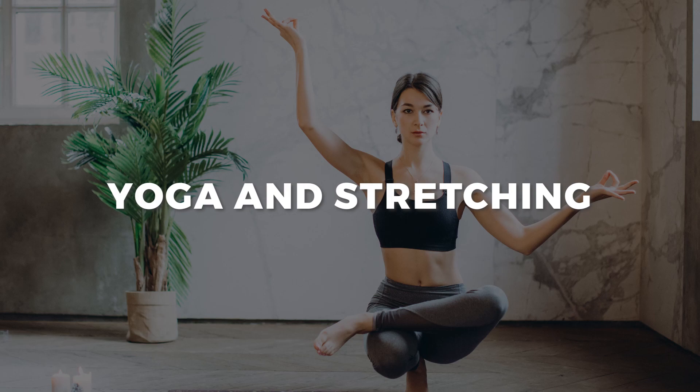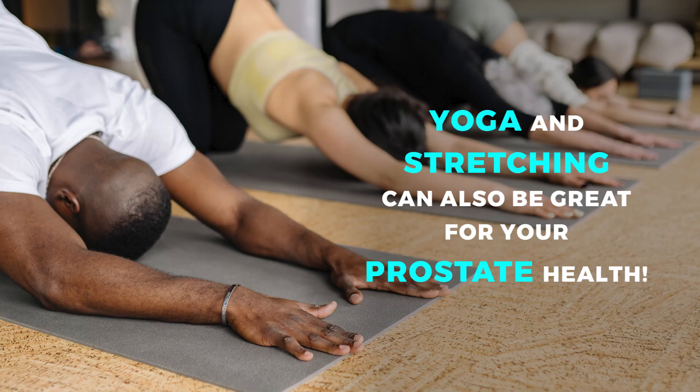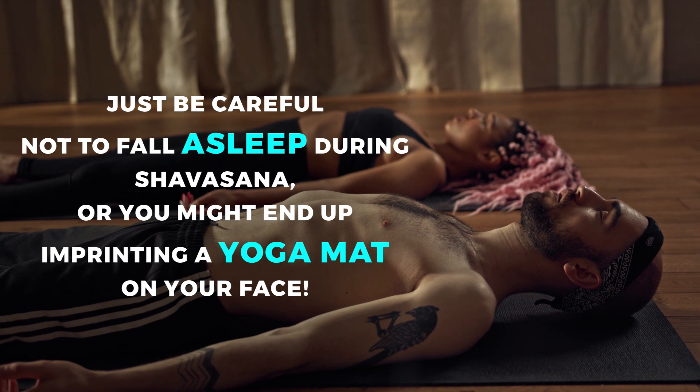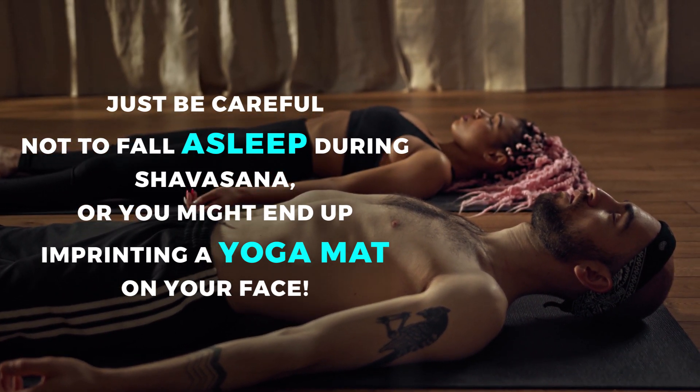Yoga and stretching can also be great for your prostate health, with the added bonus of feeling like a zen master when you're done. Just be careful not to fall asleep during shavasana, or you might end up with a yoga mat imprint on your face.